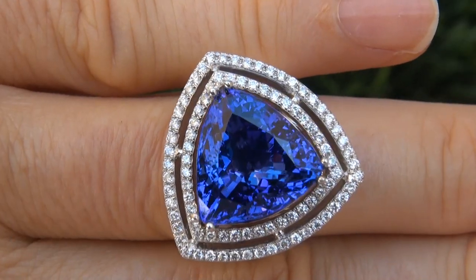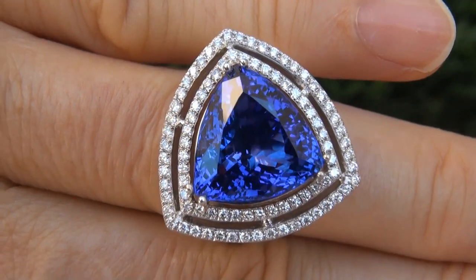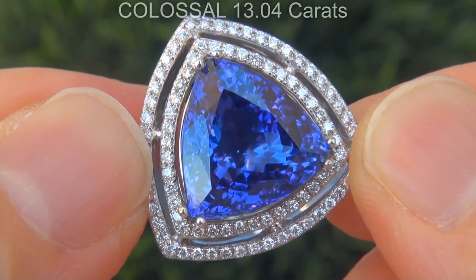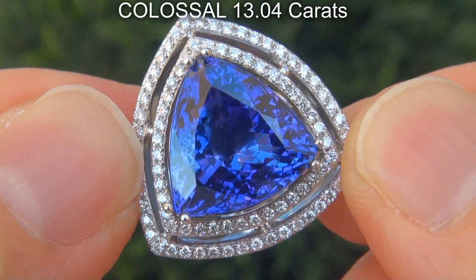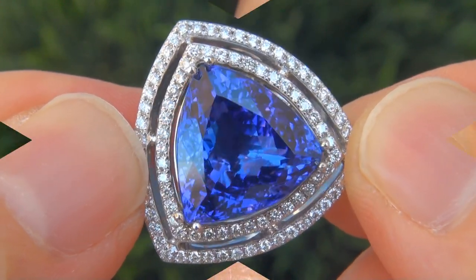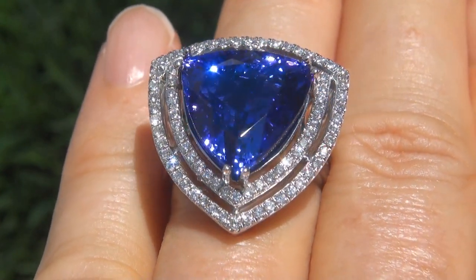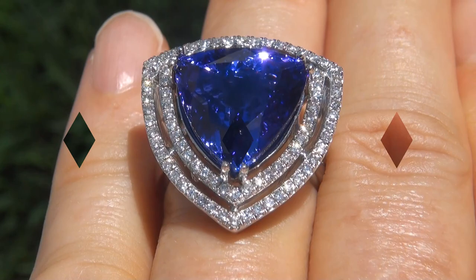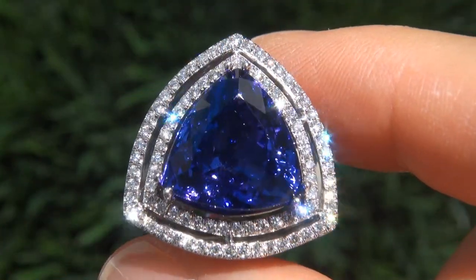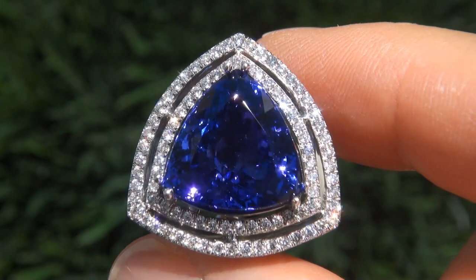Note that there is also a matching pair of earrings and pendant also available. The tanzanite weighs in at a colossal 13.04 carats with internally flawless clarity and displays the most sought after, intense, deeply saturated bluish violet color. Take a close look at the extraordinary gem and note the amazing vivid color and healthy glow.